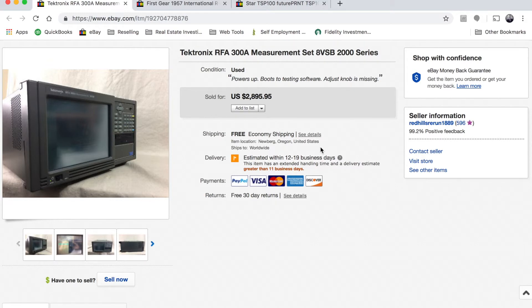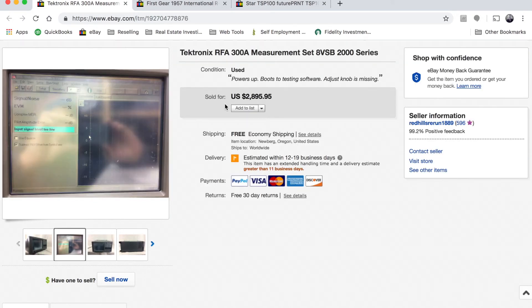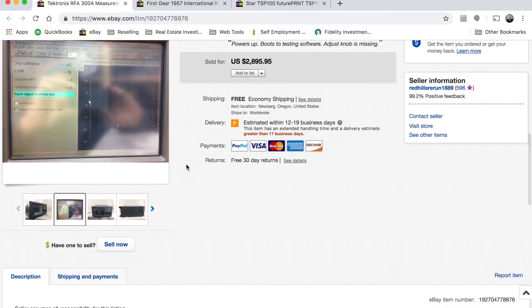Next is a Tektronix RFA-300A measurement set. I'm not entirely sure what it's used for, but I know electrical engineers use it to test circuits. This is for the professional engineer, not a hobbyist. We had it listed for two thousand eight hundred ninety five dollars and ninety five cents or best offer with free shipping. We finally got an offer of five hundred dollars this month. I only paid thirty five dollars for it. We accepted because our testing is limited to just powering it up, and the adjustment knob was missing — so it was essentially sold as-is.